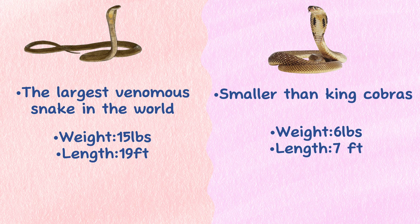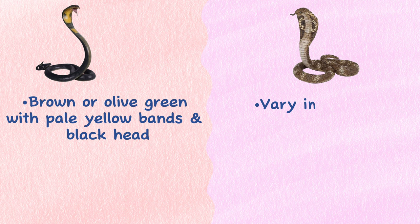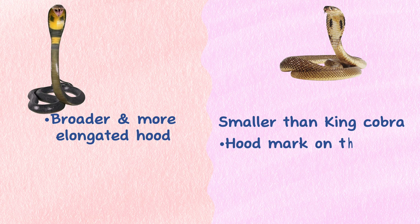Coloration. King Cobras are typically brown or olive green with pale yellow bands and a black head, while Indian Cobras vary in color but are often brown, gray, or black. Hood. King Cobras have a broader and more elongated hood than Indian Cobras, and the hood mark on the back of a King Cobra's head is also more prominent.